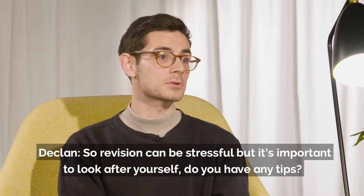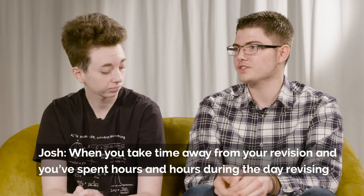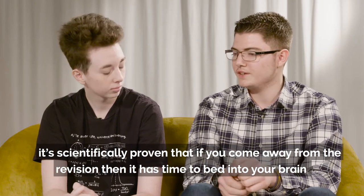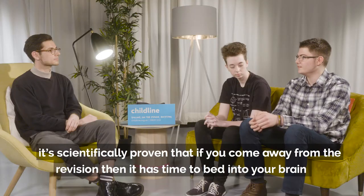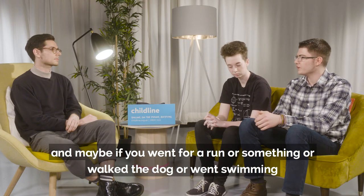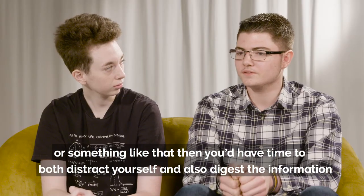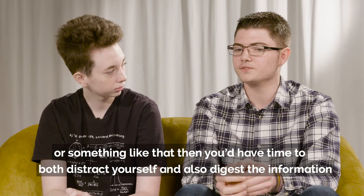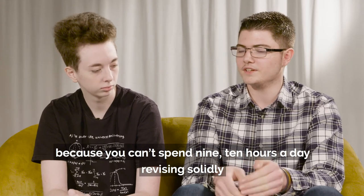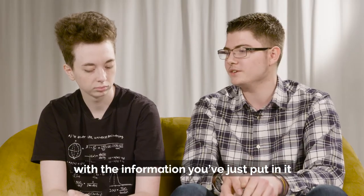Revision can be stressful, but it's important to look after yourself — do you have any tips? When you take time away from your revision, after spending hours during the day revising, it's scientifically proven that if you come away from revision then it has time to bed into your brain. Maybe if you went for a run, walked the dog, or went swimming, you'd have time to both distract yourself and also digest the information, because you can't spend nine or ten hours a day revising solidly — your brain needs time to do something with the information you've just put in it.